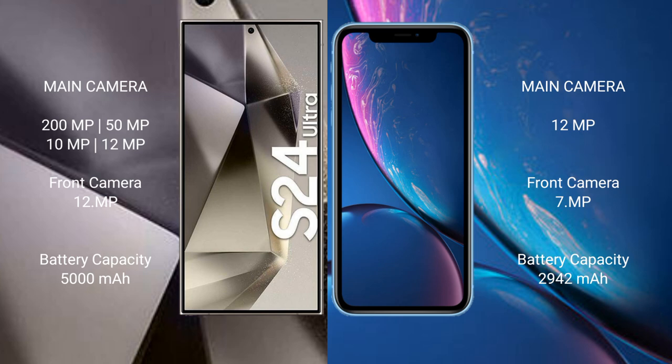Samsung Galaxy S24 Ultra has a 5000mAh battery with 45W fast charging support. iPhone XR has a 2942mAh battery with 15W fast charging support.